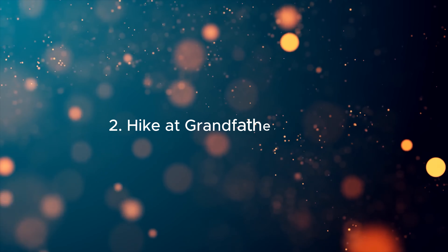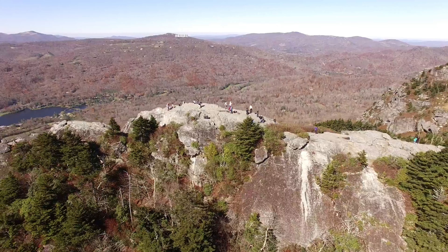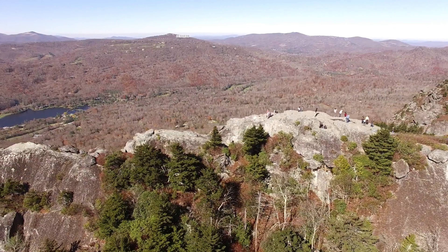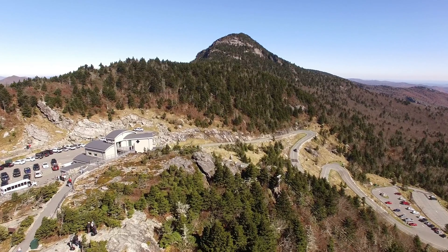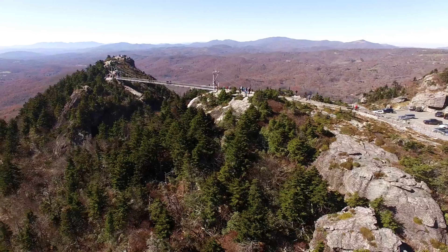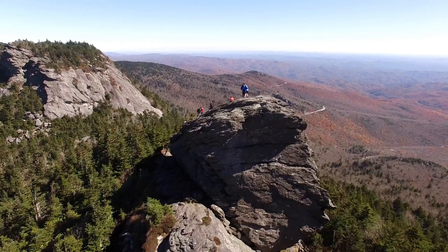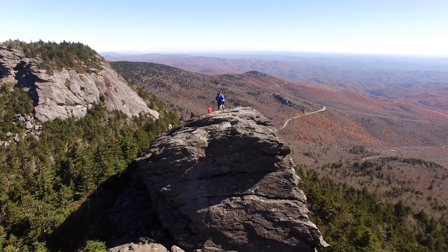2. Hike at Grandfather Mountain. Grandfather Mountain is one of the highest peaks in the Blue Ridge Mountains and offers challenging hikes, stunning vistas, and the famous Mile High Swinging Bridge. As you walk across this suspension bridge, you can see breathtaking views of the surrounding mountains and valleys.